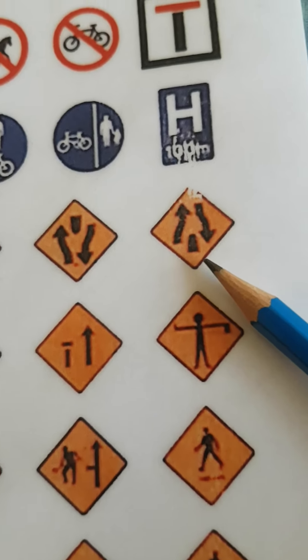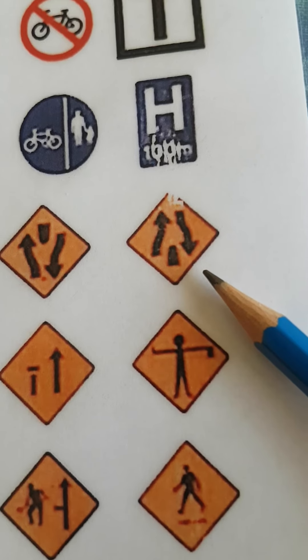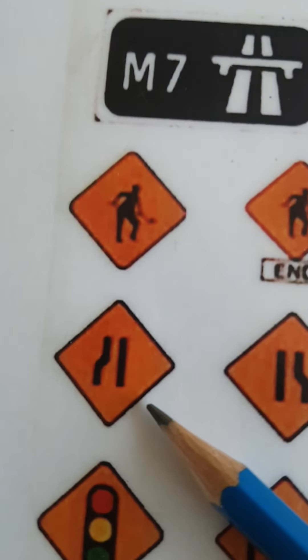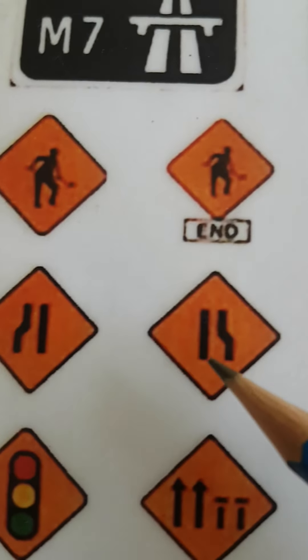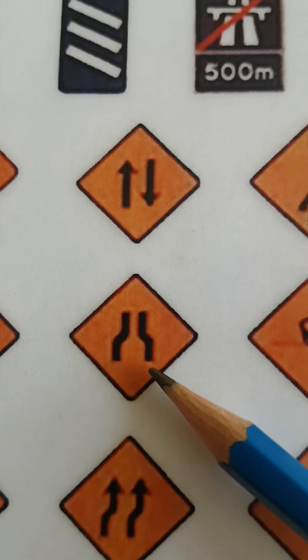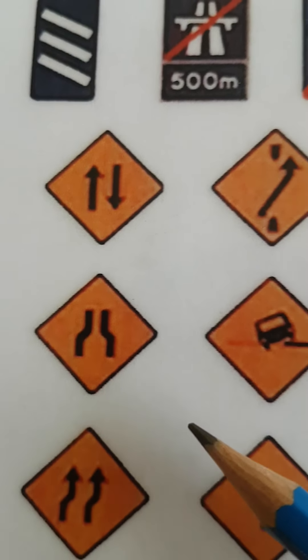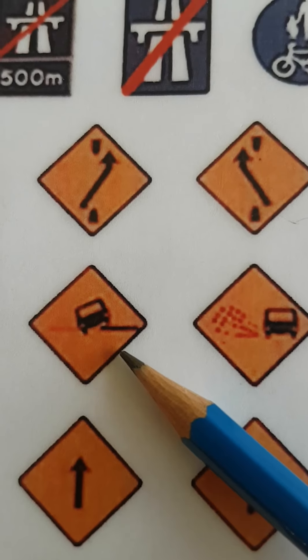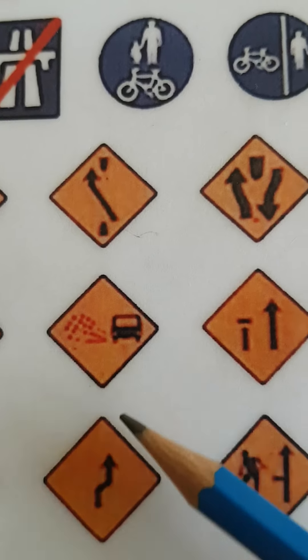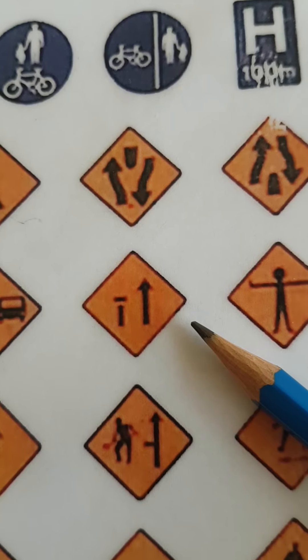This one is end of obstruction between two lanes. The next one is traffic narrowing on the left. The next one is traffic narrowing on the right. Traffic narrowing on both sides. Uneven surface ahead. Loose chippings on the road ahead.